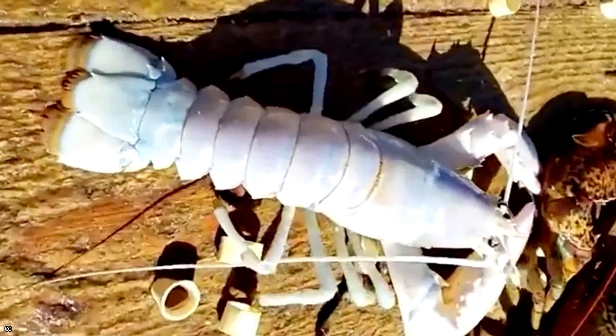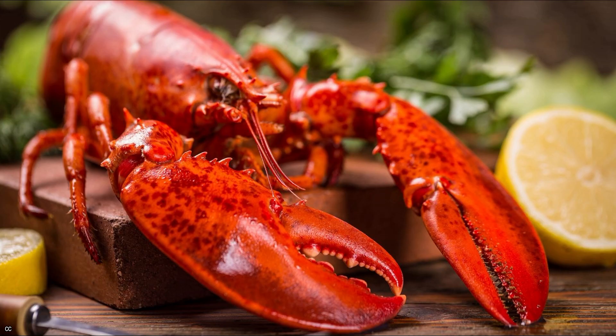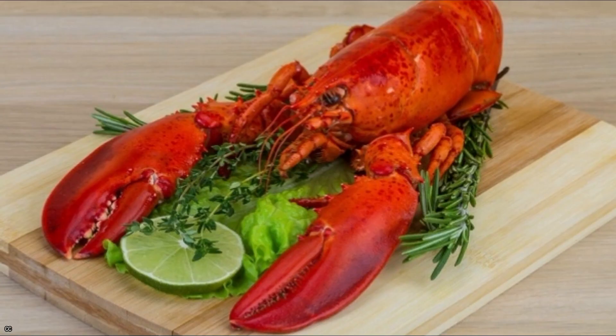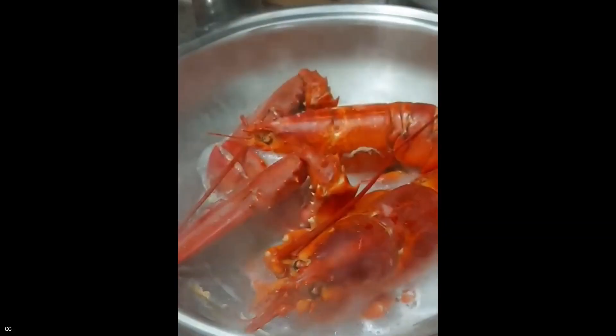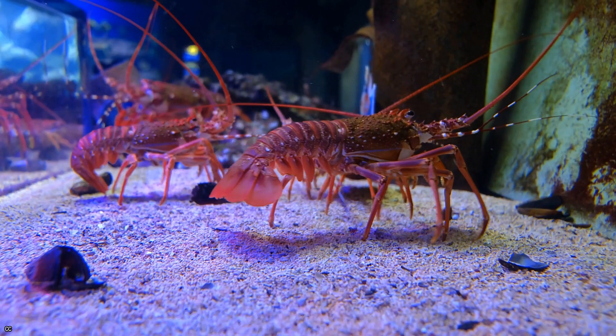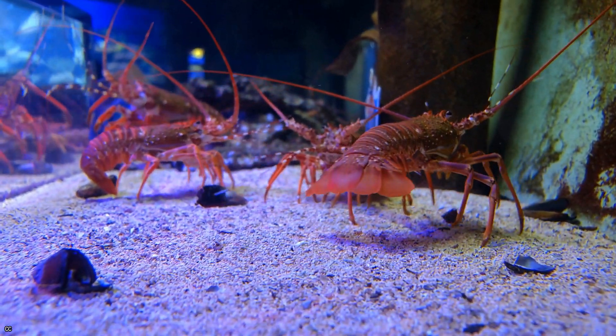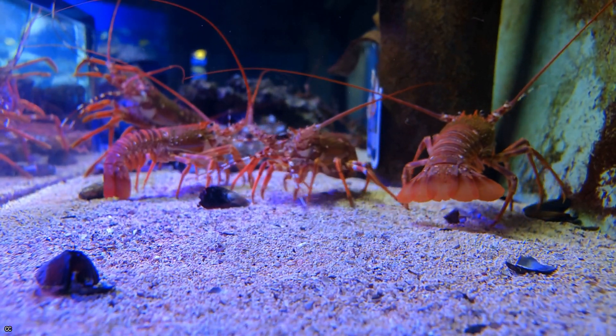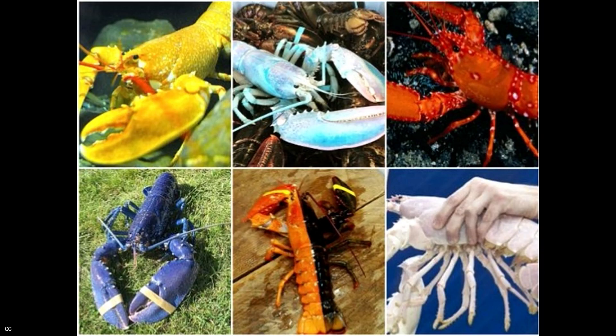All lobsters, with the exception of albinos, contain astaxanthin, which gives them their bright red color when cooked. Once cooked, a lobster with special coloring doesn't seem to impact the flavor. It's common for lobsters to be muddy brownish-green when fished out of the water, but once cooked, they become a vibrant pinky reddish color. However, what most people don't know is that there are many uncommon color morph variants of lobster out there. In this video we will see species of lobsters with color morph variants that are relatively rare in the wild.